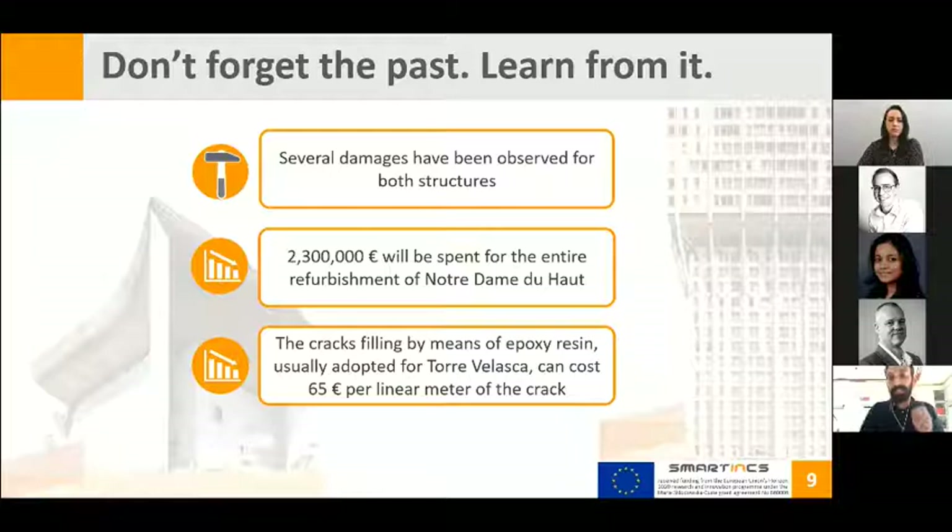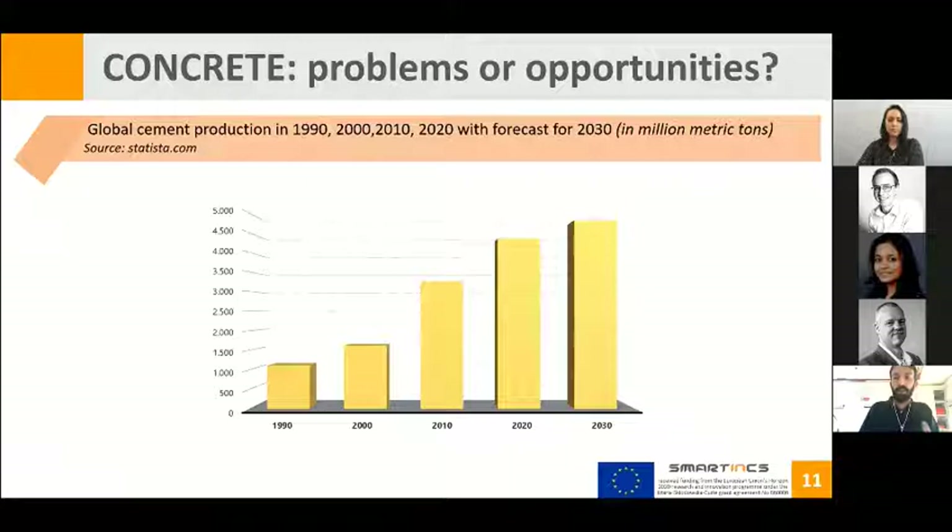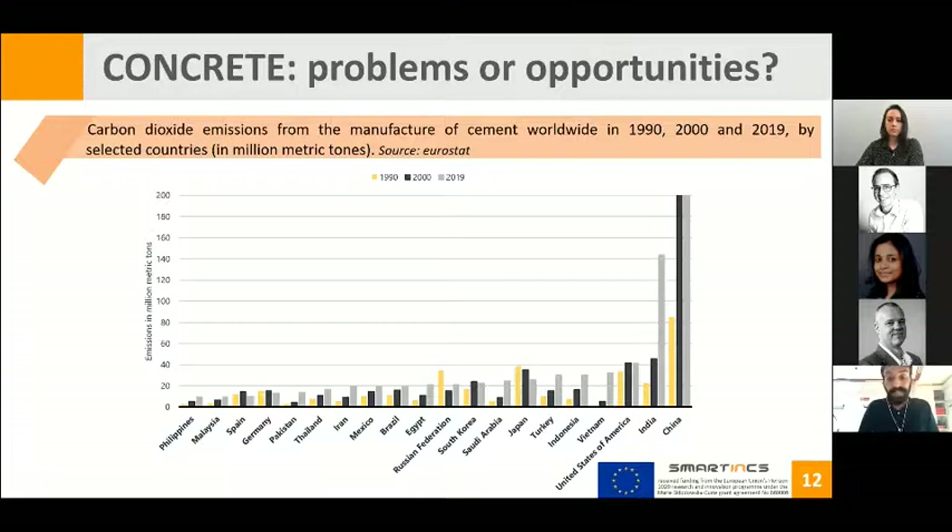We can stress the cost related to traditional solutions. Taking into account the annual production value of the construction industry in Europe, 50% of the annual construction budget is spent on the refurbishment of existing concrete structures. The first problem is economic, but also environmental: by the end of 2030, global cement production will increase to 5,000 million metric tons, and cement production is related to a huge amount of CO2 emissions.